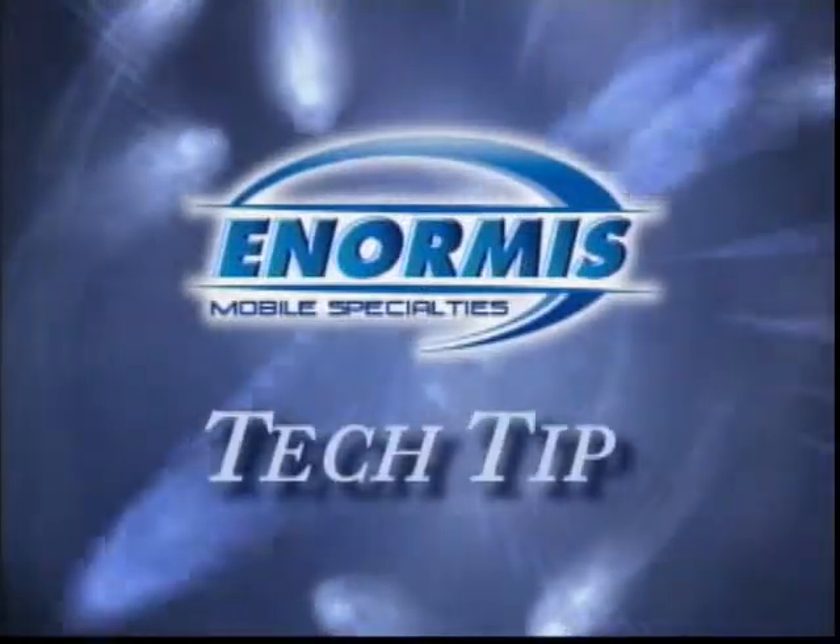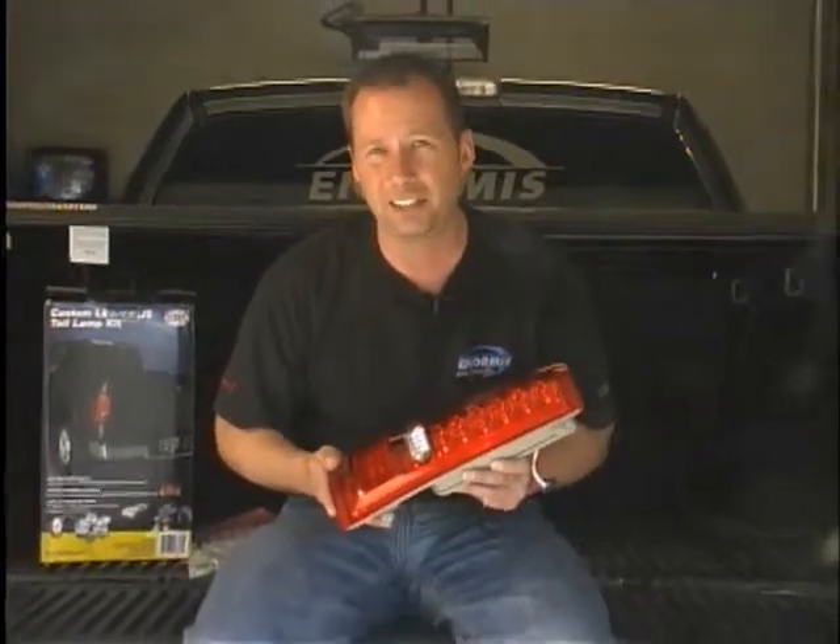This tech tip brought to you by Enormous Mobile Specialties. Have you ever seen those cars in front of you that when they hit their brakes, the lights come on instantly? They're very intense, they're very bright. Those are LED taillights.